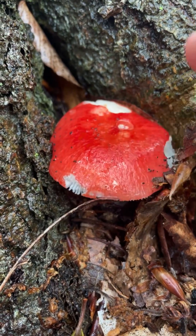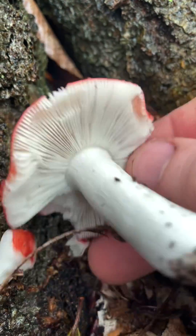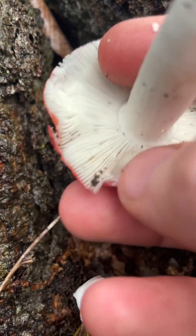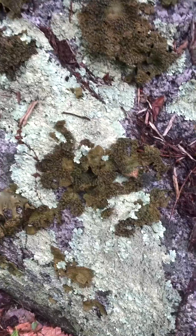Look at this shiny red russula — so pretty. Little brittle gills underneath. Don't eat that, probably toxic, but very pretty little russula.